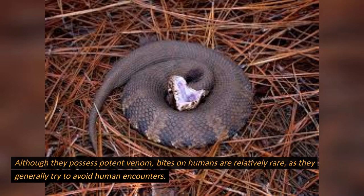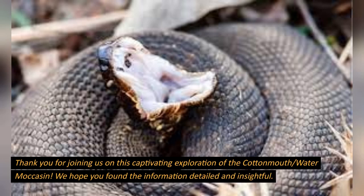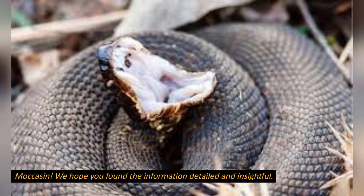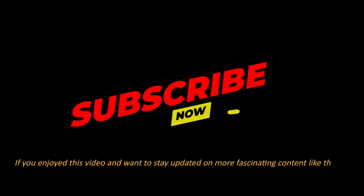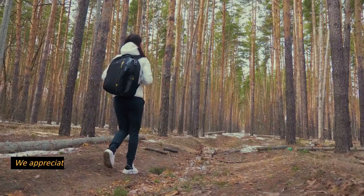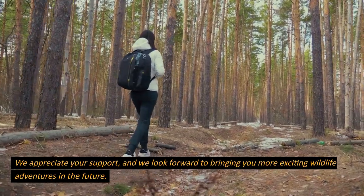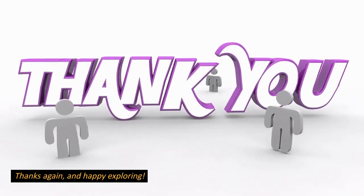Thank you for joining us on this captivating exploration of the cottonmouth, water moccasin. We hope you found the information detailed and insightful. If you enjoyed this video and want to stay updated on more fascinating content like this, make sure to hit the subscribe button and turn on the notification bell. We appreciate your support and look forward to bringing you more exciting wildlife adventures in the future. Thanks again, and happy exploring.